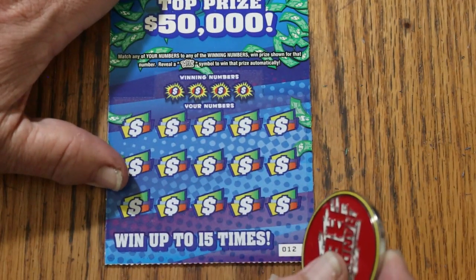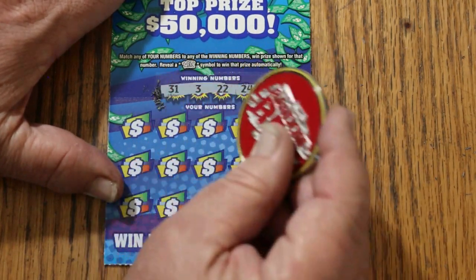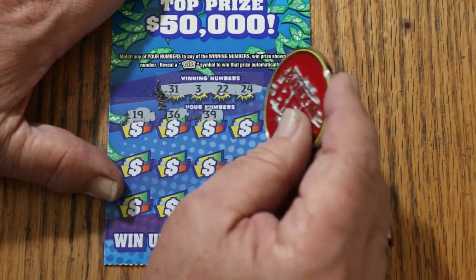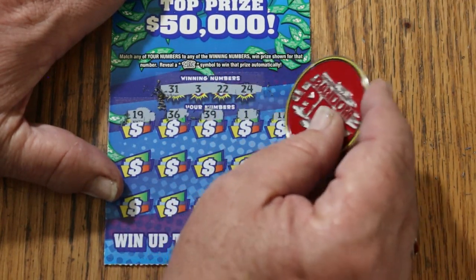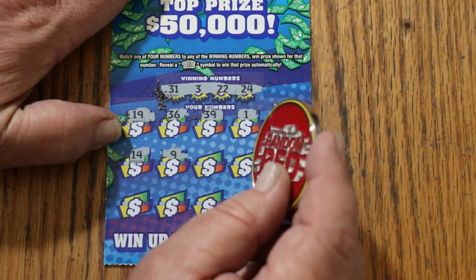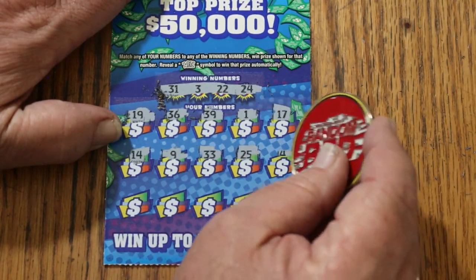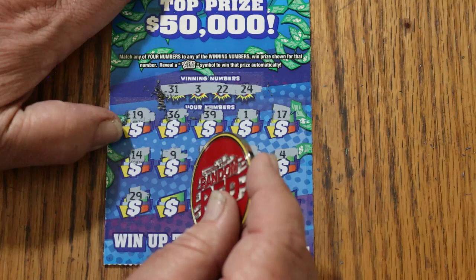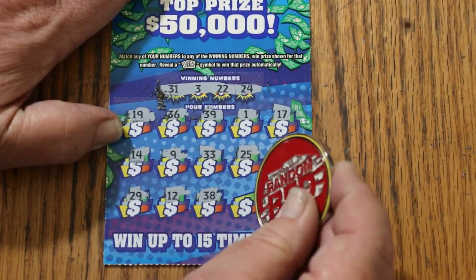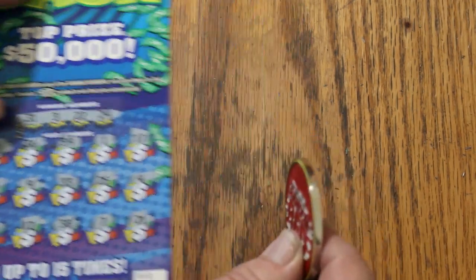Ticket 12. 31, 3, 22, 24, 19, 36, 39, 1, 17, 14, 9, 33, 25, 4, 29, 12, 38, 7, 21 — nothing.